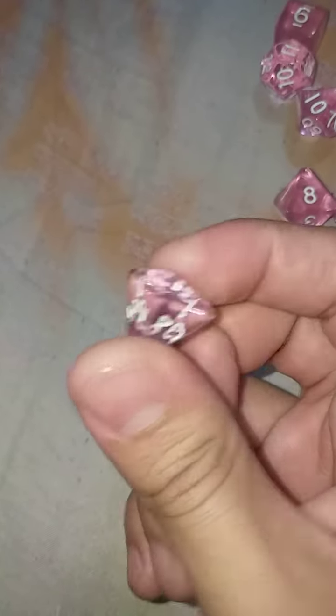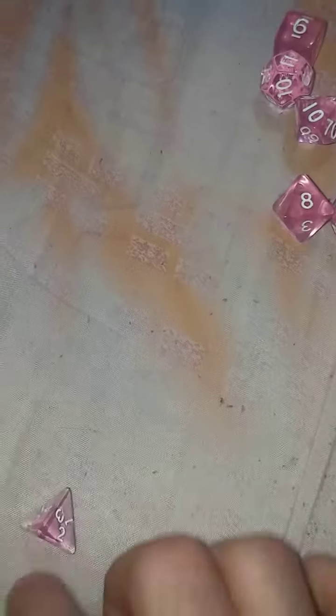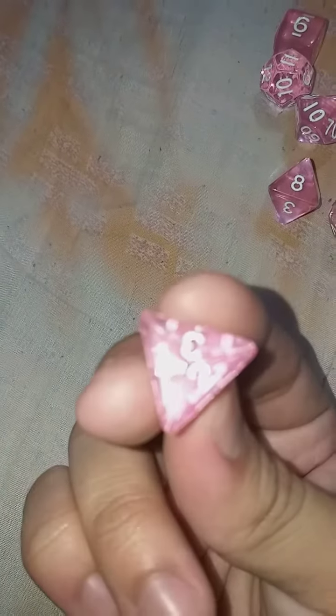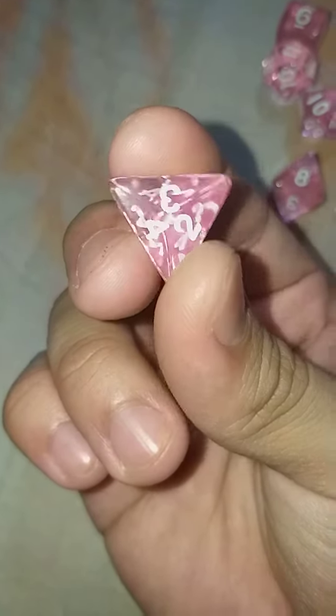The D4. It feels so light — it feels like it should not be this light. I feel like this should be bigger. I'm still really confused on how you read this. Well, of course, depending on the die itself. So yeah, this one you read the bottom, I think. I don't know.